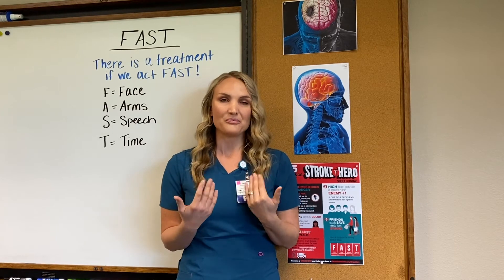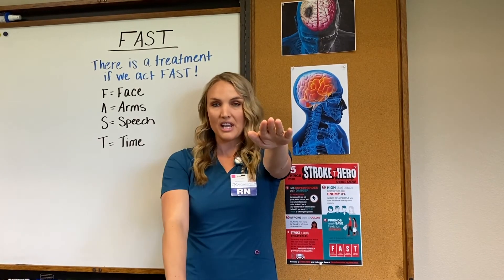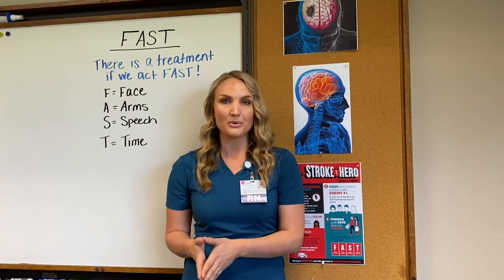F stands for face — have the patient smile. Is the face symmetrical? A stands for arms — have the patient raise their arms. Does one deviate down? Is there any numbness or tingling to one side of the body? S stands for speech — is there any slurring? Can they say simple sentences such as 'the sky is blue' or 'the apple is red'?